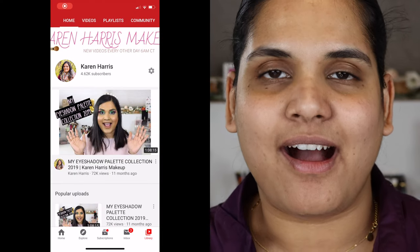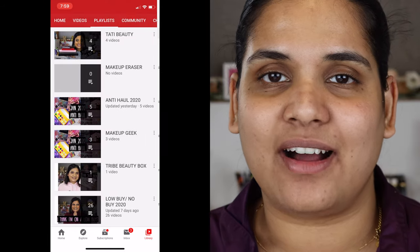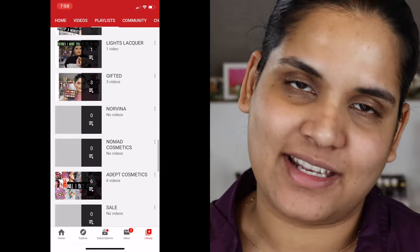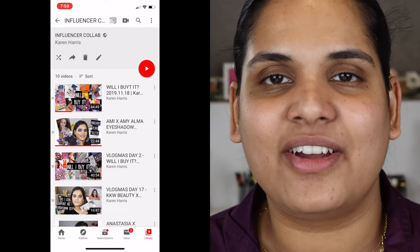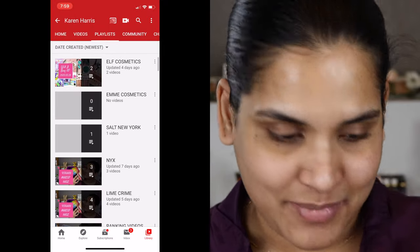I'm such a huge fan, so I'm pumped to receive this palette as PR and thought I should film a video putting a look together. I do have playlists — most brands I talk about get their own playlist, so I'll try to link that. If you're ever looking for multiple videos on a brand, search my playlists. I also have a Will Buy, Anti-Haul, and Low Buy playlist if you're interested. Okay, enough blabbering — let's swatch!